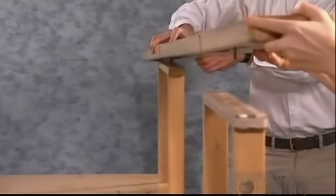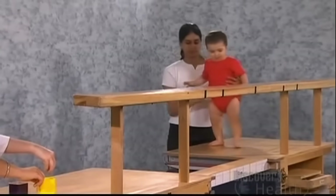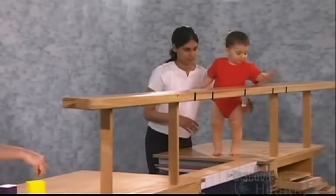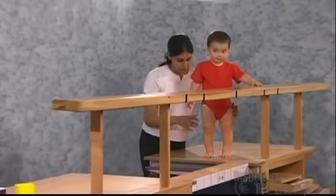Then a full railing is put in place. Stephanie taps the handrail and makes sure it's solid.